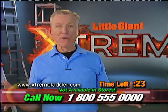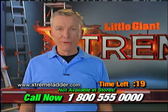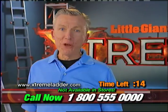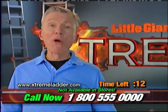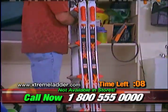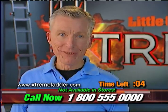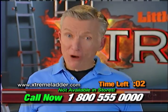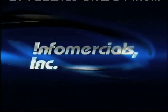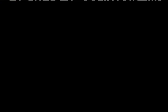Folks, outside of my family, there's not a more proud moment in my life than being able to show you what we've given you today — the Little Giant Extreme. It's wonderful. Every ladder task you have will be safer, easier, faster. Pick up the phone. I promise you, you will love it. Thank you.